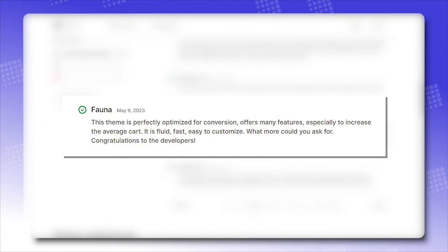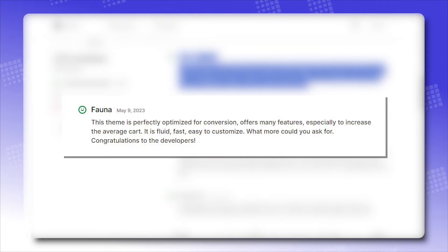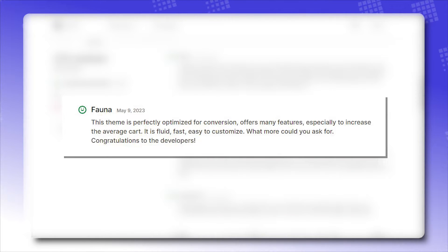This theme is perfectly optimized for conversion, offers many features — especially to increase the average cart. It is fluid, fast, and easy to customize. What more could you ask for? Congratulations to the developers!